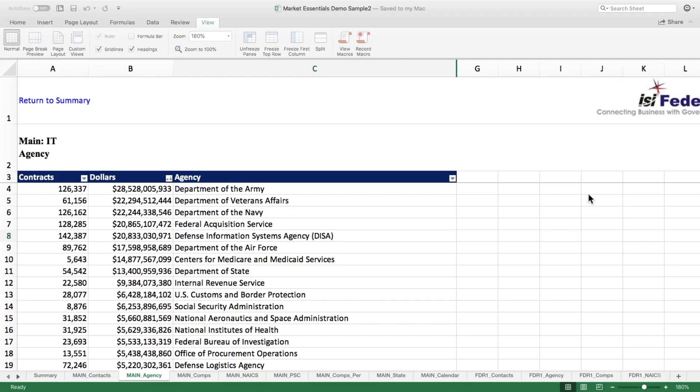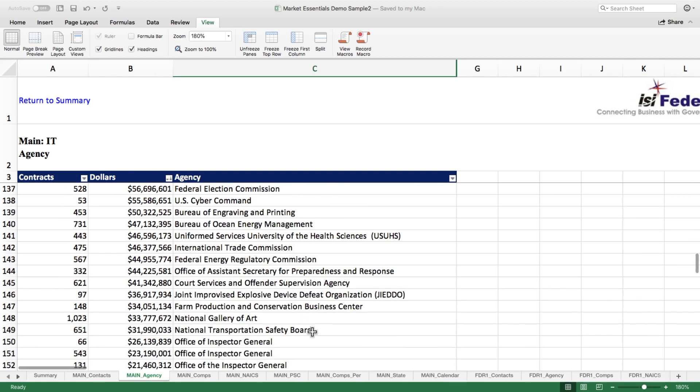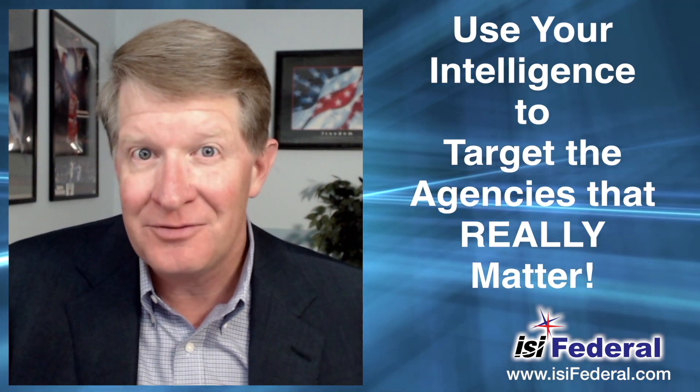In the agency page, you can see the primary agencies that you would recognize like the Army or DISA. And as you scroll down, you'll find smaller agencies like NTSB. Chances are you're going to see agencies you didn't even know exist, and they just may be your next best federal customer.